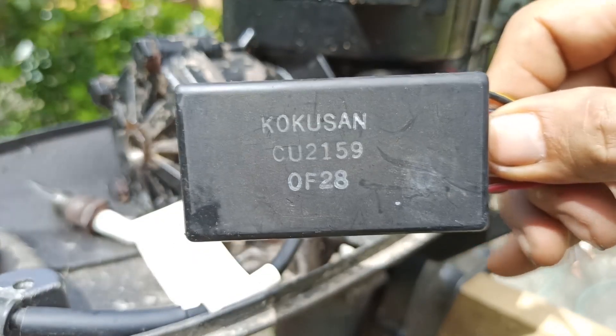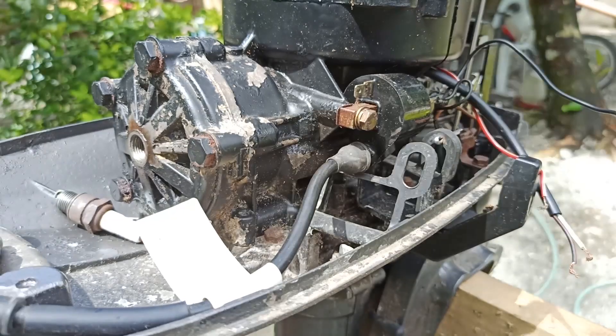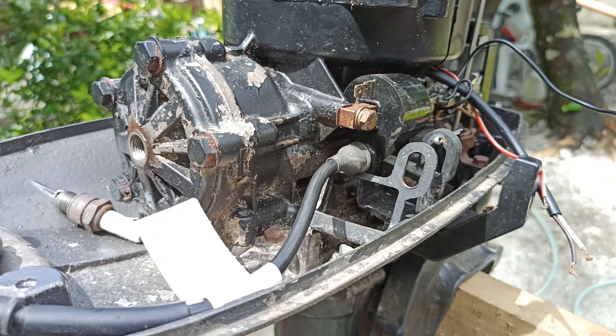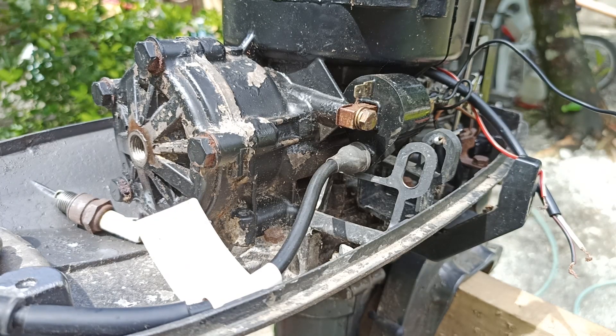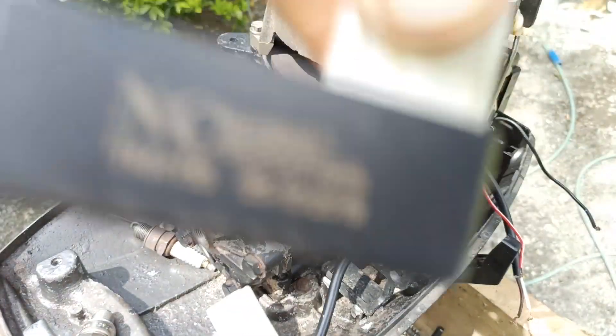We tried to search the internet to find anyone who could deliver to our location, but sadly we couldn't find any. So we decided to use the locally available CDI of a motorcycle — a Honda TMX CDI, to be exact.